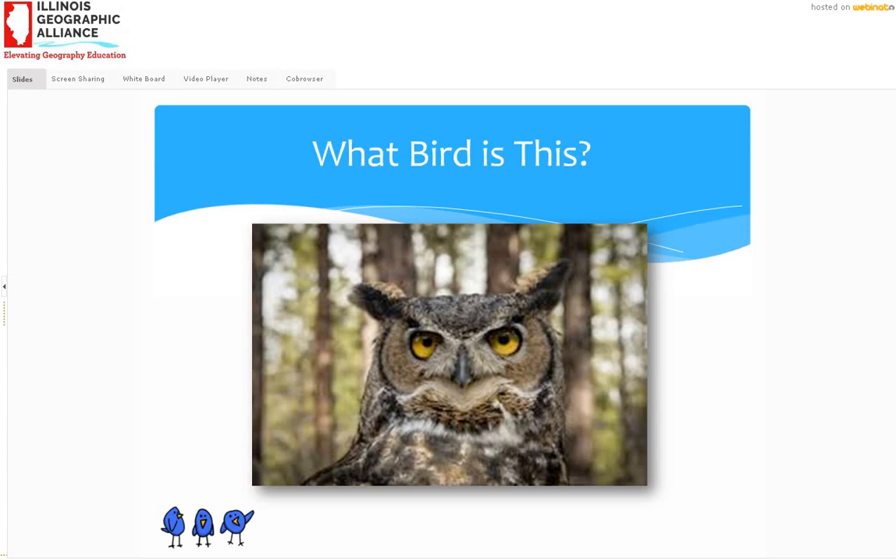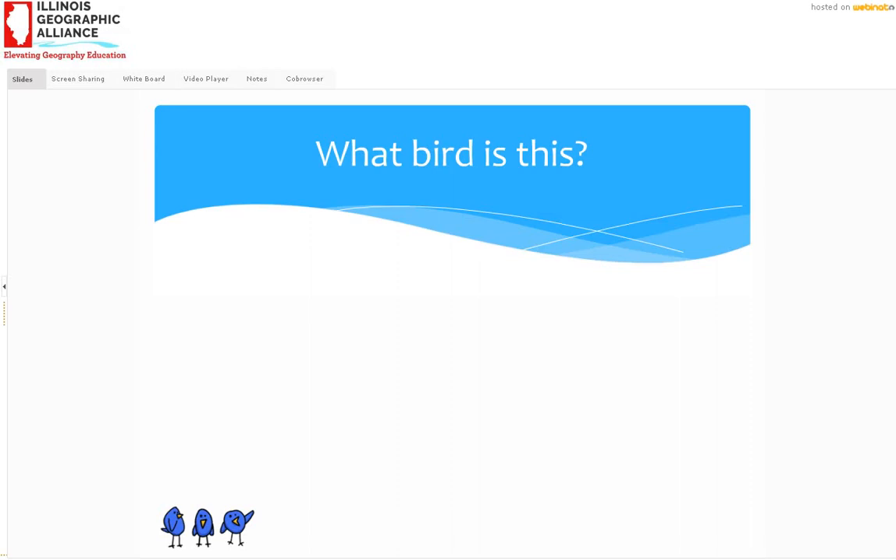One more bird call. If you are sensitive to loud noises, turn your volume down — this is going to be loud. This is one I heard in person many years ago and learned to imitate because I love it. Here we go. Anyone know what that is? Peregrine falcon.